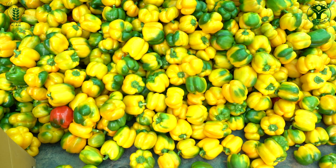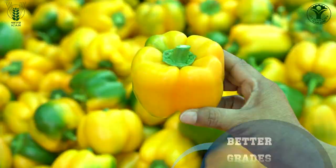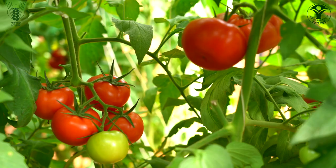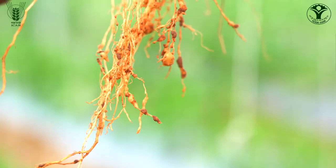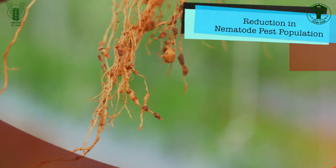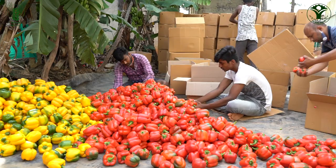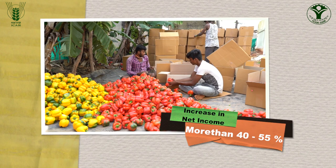Demonstration of the IPM package also resulted in increased quality produce, reflected in better grades, good shelf life and residue-free produce in all three demonstrated crops — capsicum, tomato and cucumber. Additionally, technological interventions for nematode management reduced nematode population ranging from 28 to 86% and increased net income of polyhouse vegetable farmers by more than 40 to 55%.